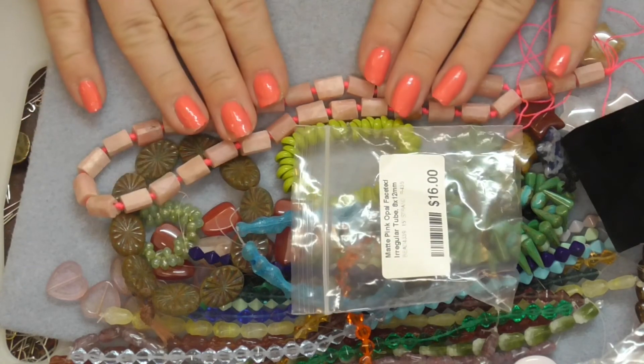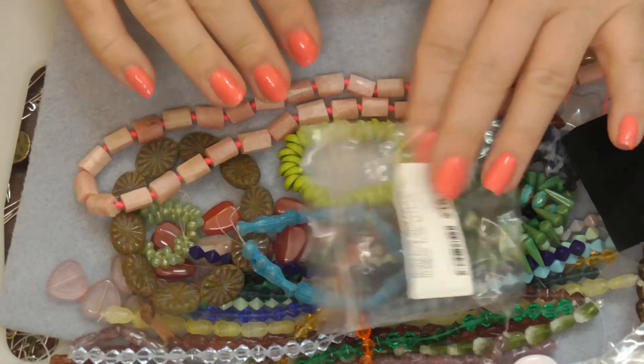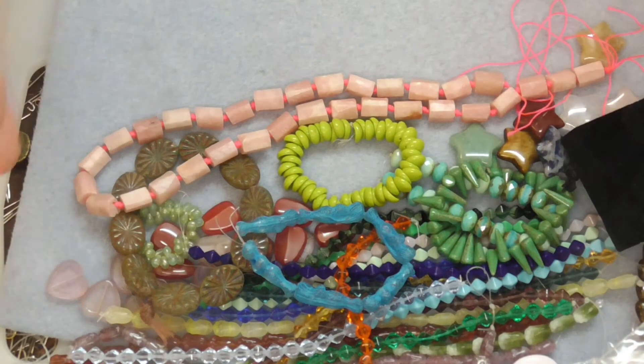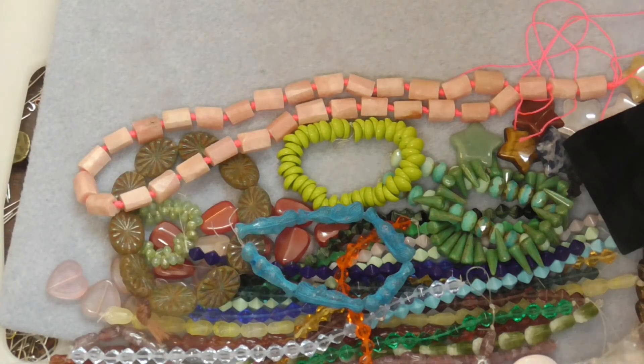Somehow I find that I can buy as much as I want of stones, but with beads I don't find the same collectible value. Although Czech glass — in 30 years I can sell these again. I don't think I'll make that much money, but they'll still be there.